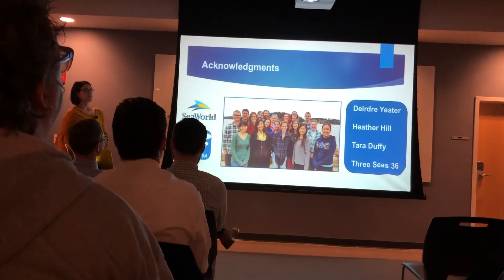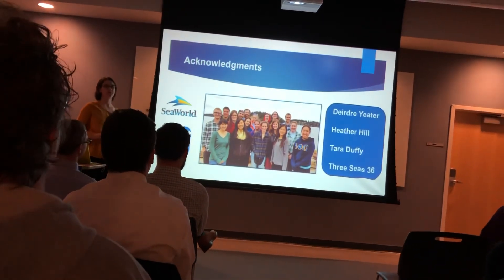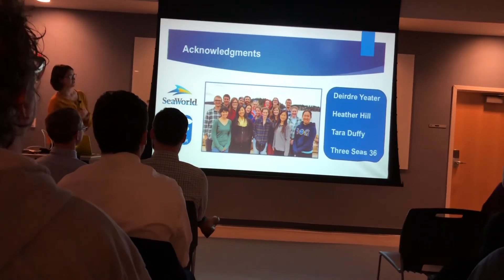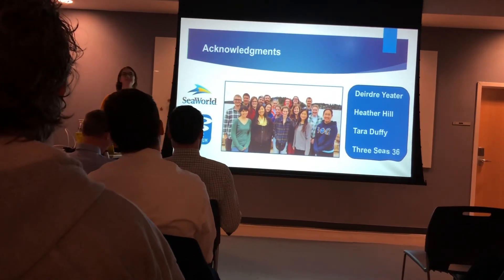I want to acknowledge Dr. Deirdre Yader and Heather Hill, who helped with the data and were the main mentors for the study, as well as Tara Duffy, my Northeastern mentor, and my 3C's 36 cohort for their support and entertainment.